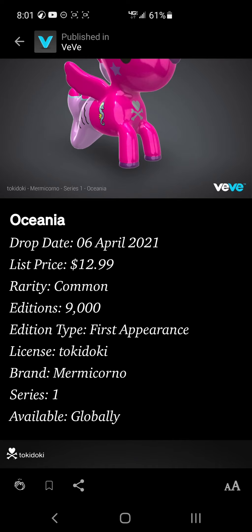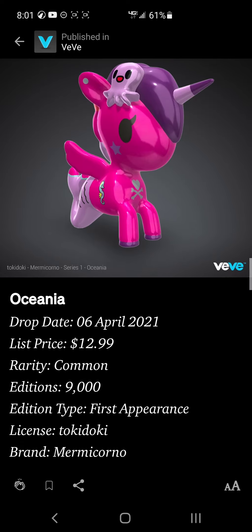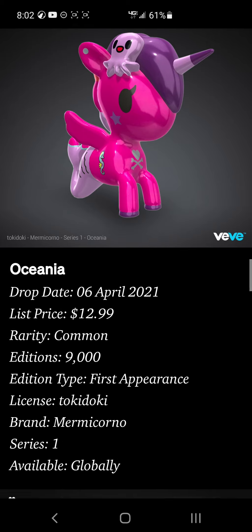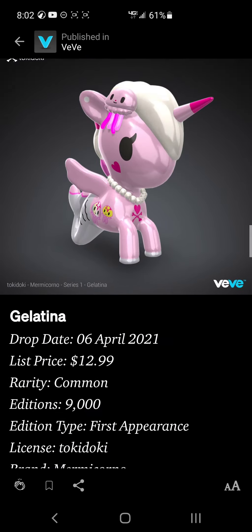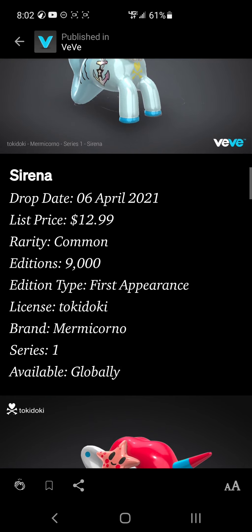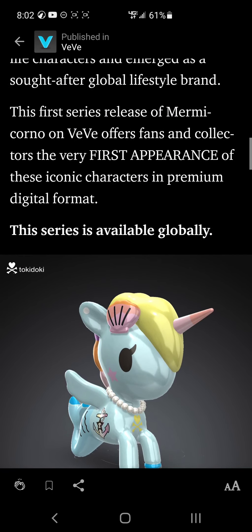I'm going to get the 9,000-edition characters last because they should last longer — but maybe not, because last time for the Ultraman drop only Americans could get it. This Mermicorno drop is global, so I don't know how many other countries are currently active with VeVe, but you can almost guarantee this is going to sell out in under two hours, depending on whether any software malfunctions happen.